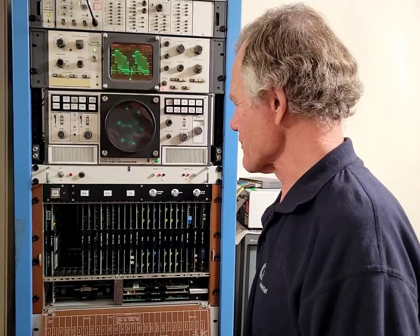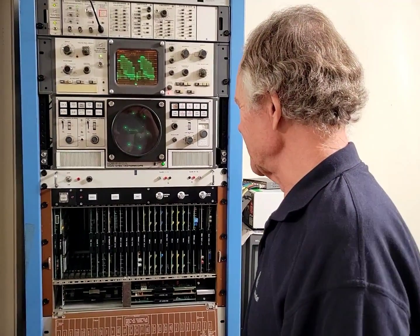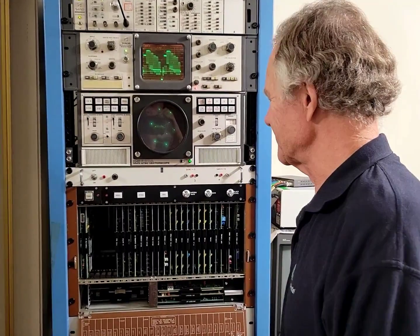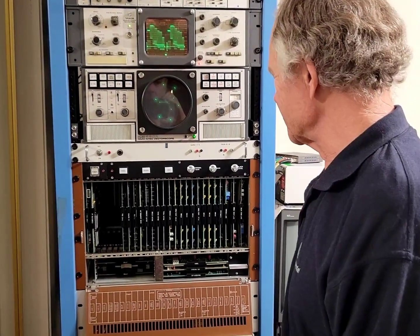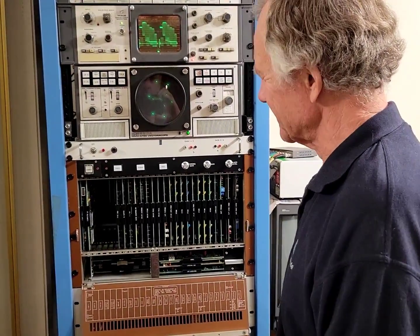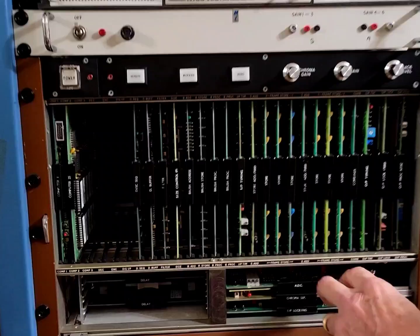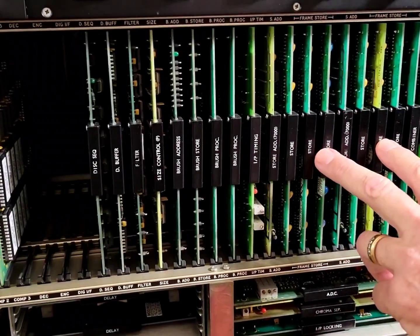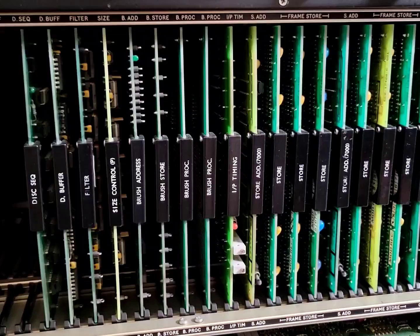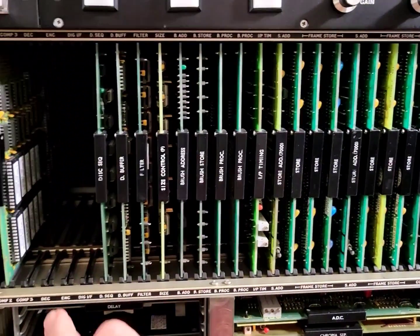What makes the paint box so special in your view? Well, it was originally introduced in 1981. This particular unit is probably from the mid-80s, and it was able to achieve really smooth painting and graphics performance with an array of dedicated hardware processing cards, multiple still stores, which are responsible for all of the graphics rendering and image processing, and they are controlled by a fairly minimal computer over here.